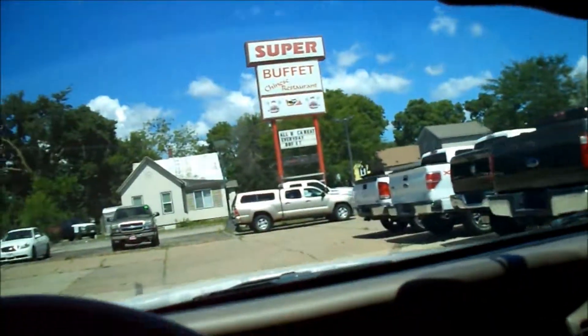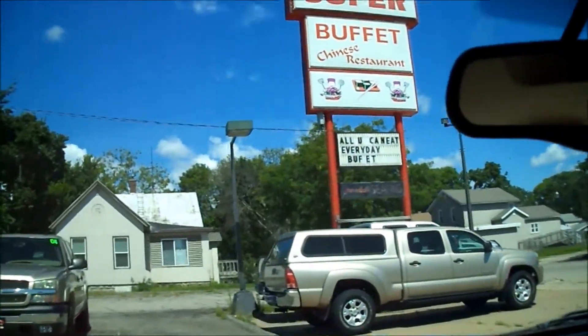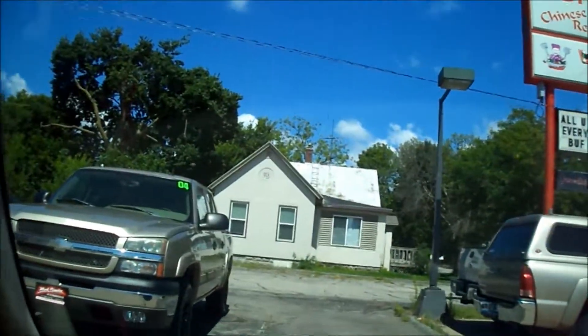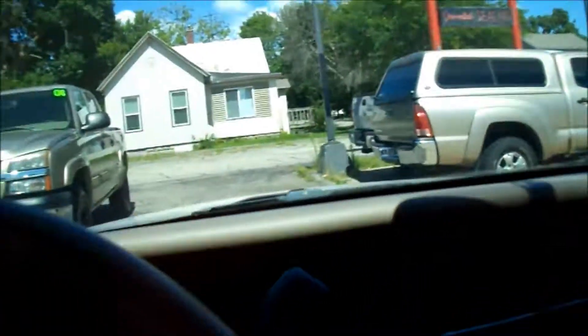He's got a few other cars there. He's got a Chevy Cobalt or something like that that I wouldn't mind driving. But anyway, on to my vlog and hiking.